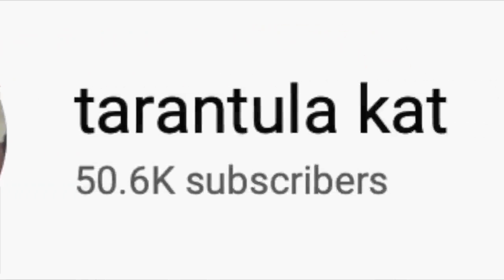Hey everyone, welcome back to my channel. Today we have a very special video. I noticed that I hit 50,000 subscribers — thank you guys so much, that is insane to me. It's like that awkward moment where you talk too much about tarantulas in real life, so you made a YouTube channel to talk to strangers about tarantulas and suddenly there's 50,000 people listening to you. Thank you so much for your support and for listening to me talk about tarantulas, because that's what I like to do.